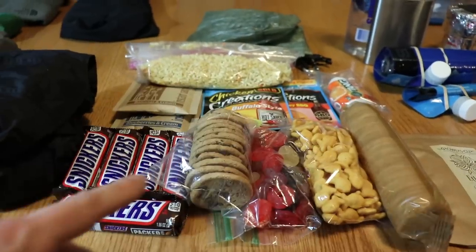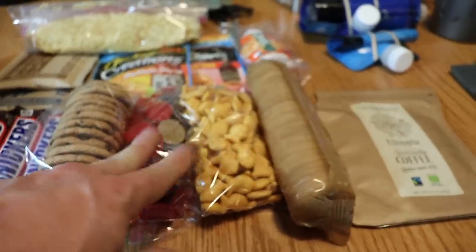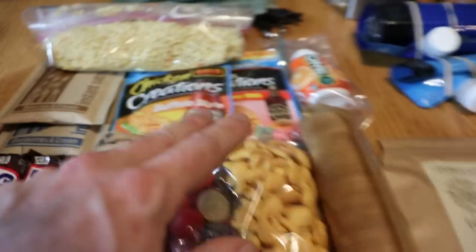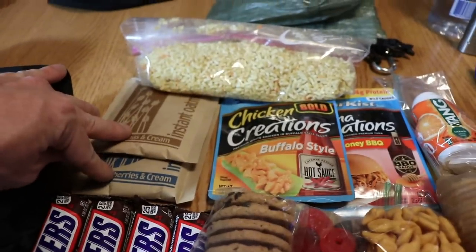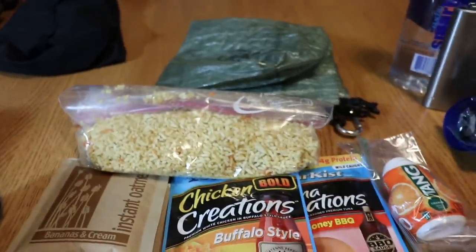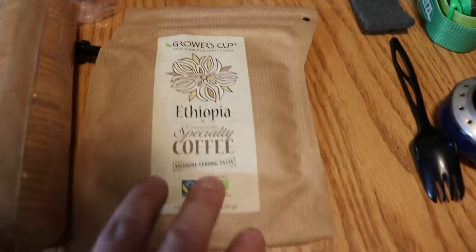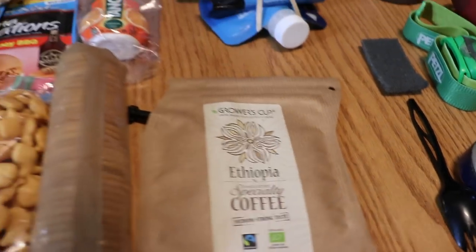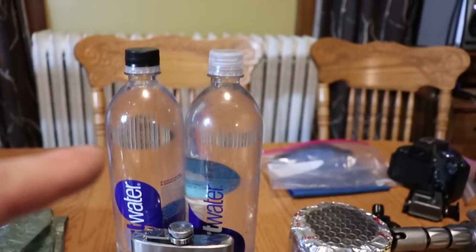Coming back over to food — the staple of all hikers: Snickers bars. I love those things. A whole bunch of Chips Ahoy cookies, gummy snacks, goldfish crackers for my buffalo and honey barbecue chicken, tuna creations, two packs of oatmeal for breakfast, chicken and rice — finally using up the last of the tin I bought for Colorado last year. I have Tang for a drink additive to help with any nasty water taste, and one Growers Cup coffee since one morning with coffee is enough for me.